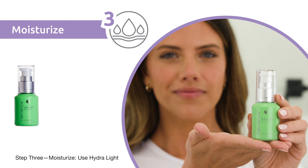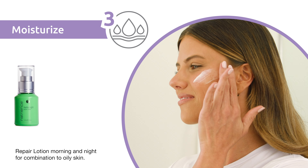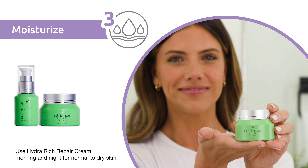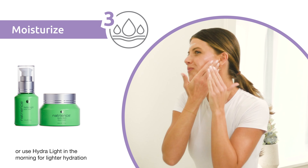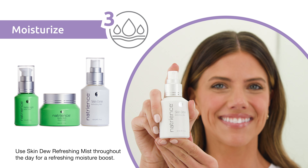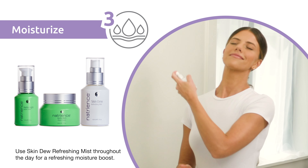Step 3: Moisturize. Use Hydra Light Repair Lotion morning and night for combination to oily skin. Use Hydra Rich Repair Cream morning and night for normal to dry skin. Or use Hydra Light in the morning for lighter hydration and Hydra Rich at night for richer hydration. Use Skin Dew Refreshing Mist throughout the day for a refreshing moisture boost.